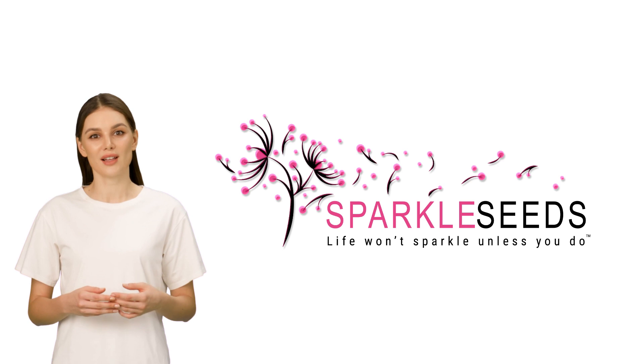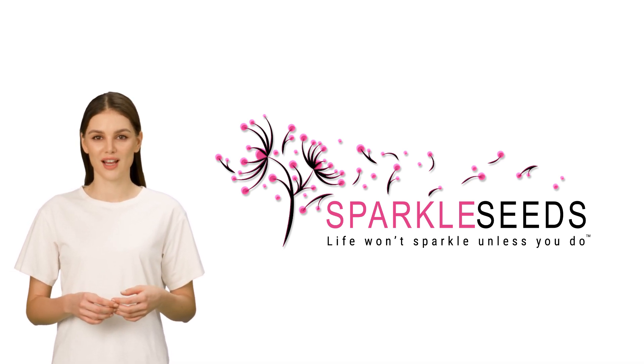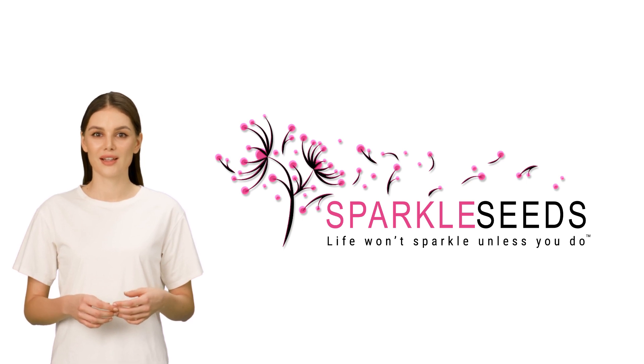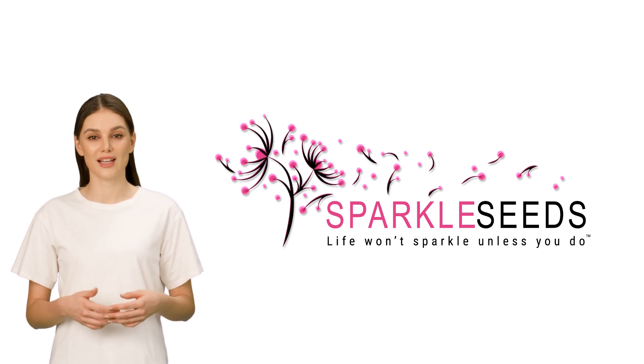Without you, there would be no Sparkleseeds. We feel incredibly blessed and grateful for each and every one of you. Enjoy the rest of your day, and once again, thank you for being an integral part of our Sparkleseeds family.